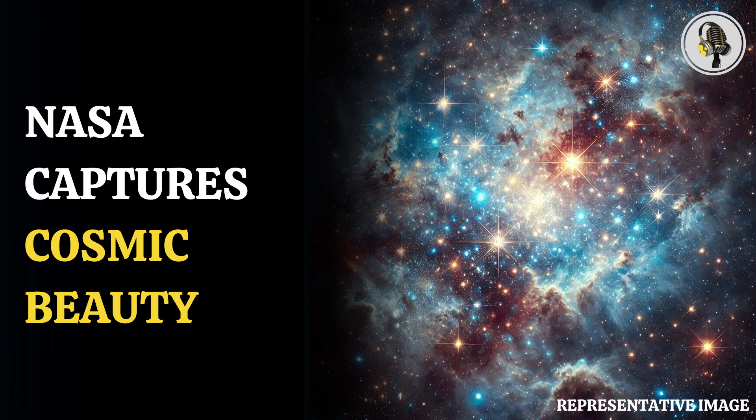These observations are being made by scientists to understand more about star formation and how the interstellar medium of low-metallicity galaxies is being shaped. Thanks for tuning in to this incredible story.